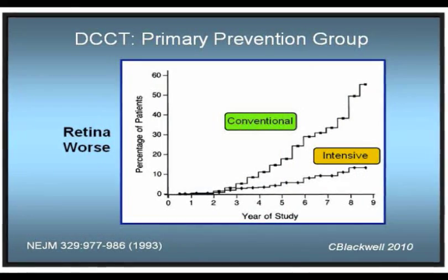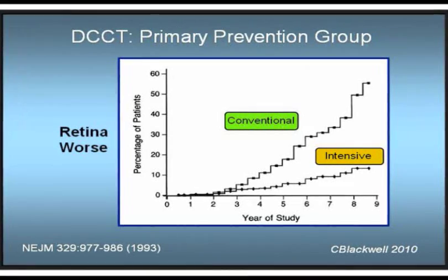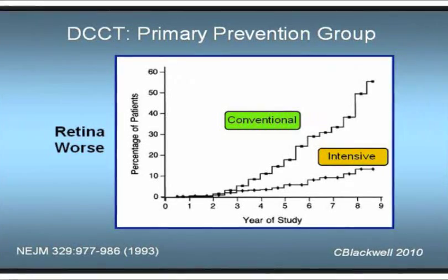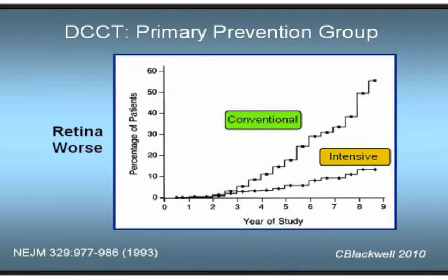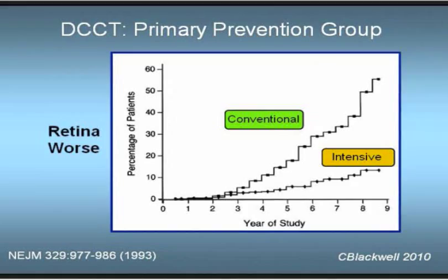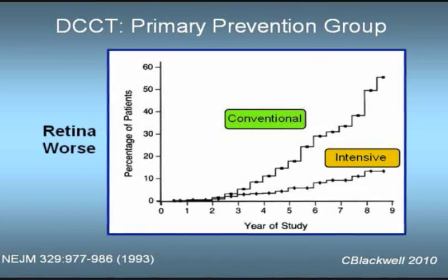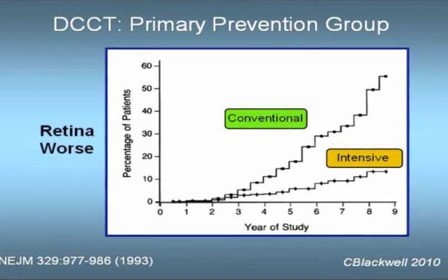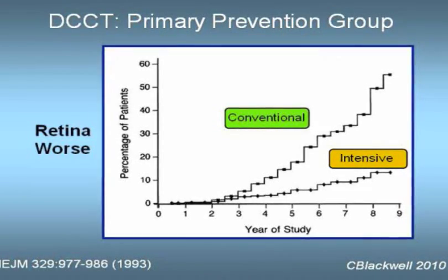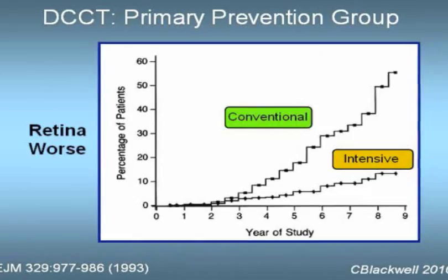This chart is of the primary prevention group — the ones that had no diabetes damage at the start of the study. It shows the percent of people who had worsening of diabetic retinal damage by years. For the first two and a half years, the damage rates were the same. But after that, you can see on the chart, the percent of people with retinal damage in the conventional treatment group increased consistently and dramatically, compared to the intensive treatment group where damage increased but much more slowly. By year nine, those who were treated intensively had a 75% less risk of worsening retinal damage compared to the conventional treatment group.